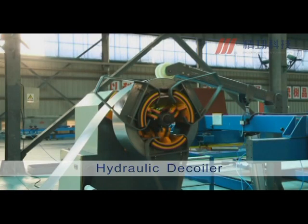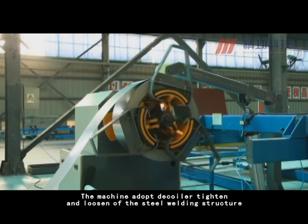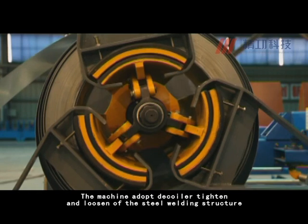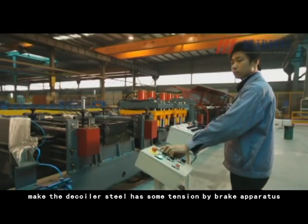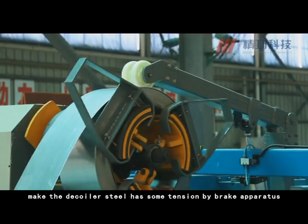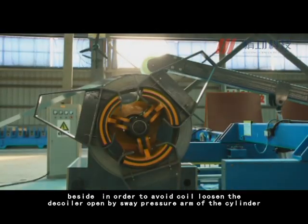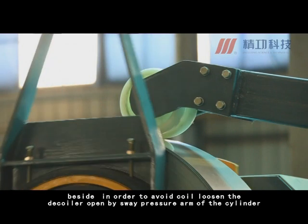The Hydraulic Decoiler adopts a D-coiler tighten and loosen steel welding structure, making the D-coiler steel maintain some tension via a brake apparatus. In order to avoid coil loosening, the D-coiler opens by a sway pressure arm of the cylinder.